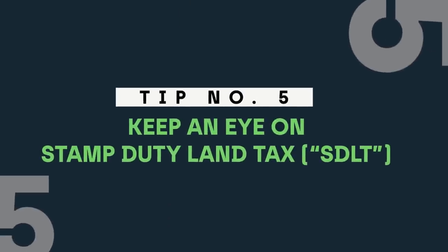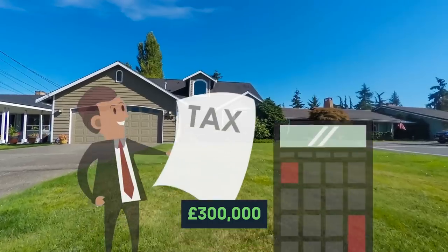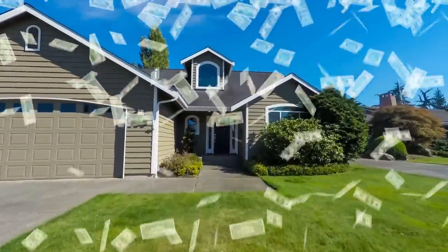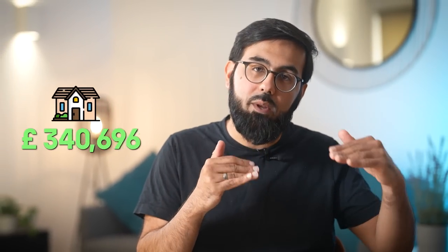Tip number five: keep an eye on stamp duty land tax. Make sure you factor stamp duty into your budget, especially if you're a first-time buyer purchasing a property worth above £300,000 — you will need to pay stamp duty for the value above that price and it can add up into the tens of thousands. This can actually be a blessing in disguise as a negotiation point, since sellers around that £300,000 mark will be aware it's a sore point for buyers, so you can try to get them to nudge the price just below £300,000.